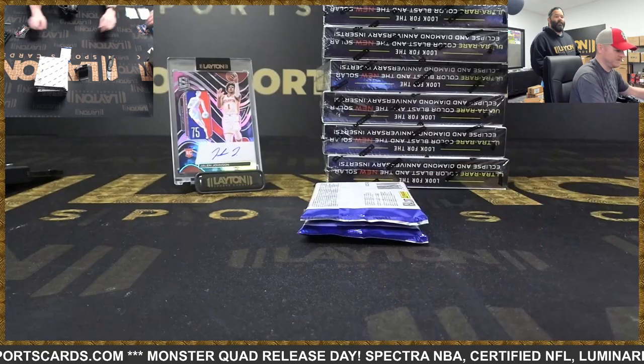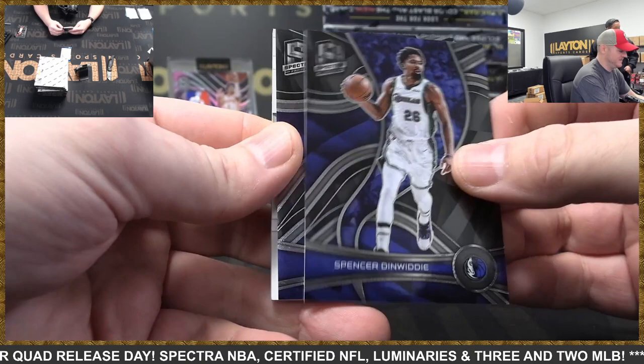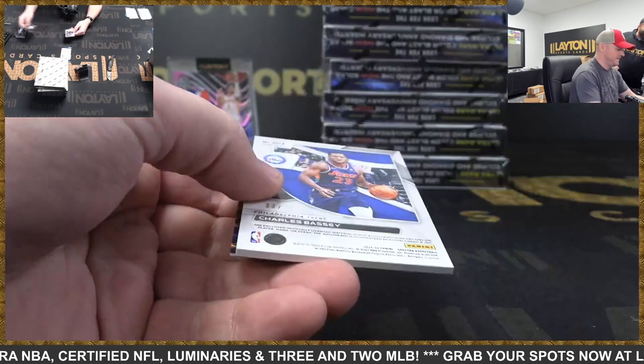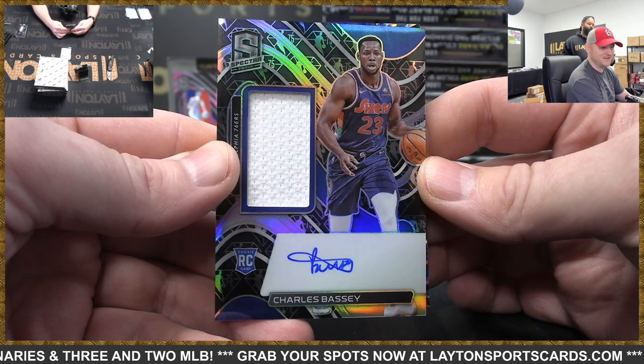We'll pick up the pace a little bit — this is our first look at Spectra. Is that an SP version? That's Den Woody and Allen Iverson's Spectracular — it's like a second non-base, like a silver almost. And Sixers to 75, rookie jersey auto Charles Bassey. Look at these rookie jersey autos — they have the 75th too. I like that.